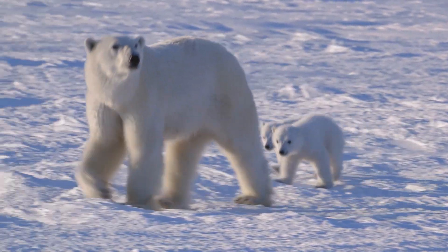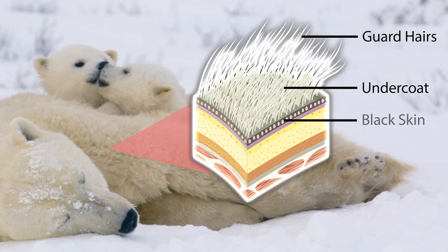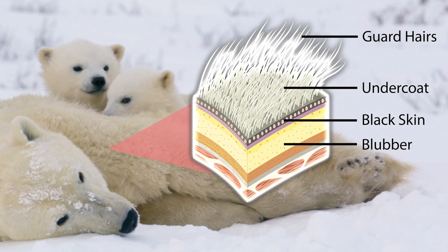And if hollow, transparent hairs and black skin weren't enough to keep the polar bears warm, below the skin is a thick layer of fat called blubber, which provides further insulation.